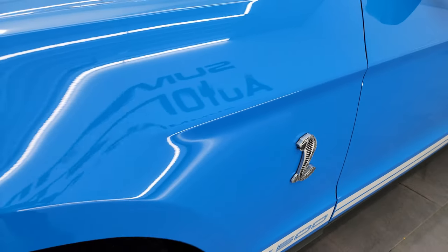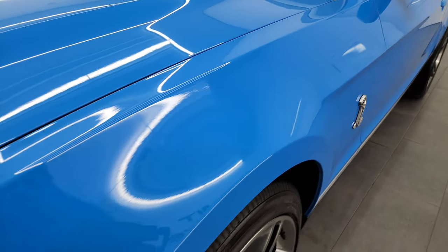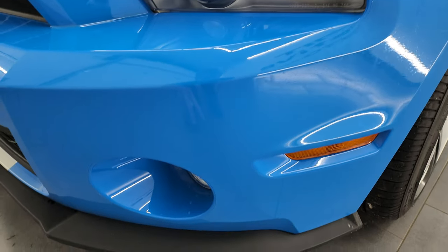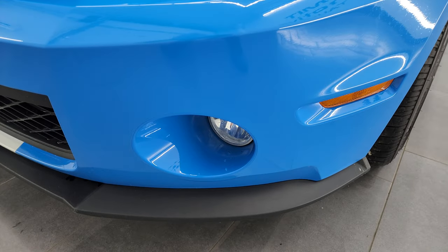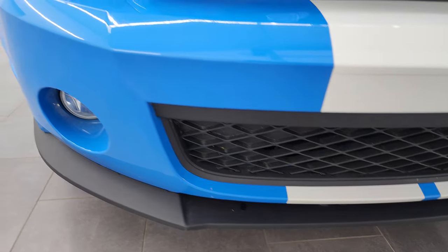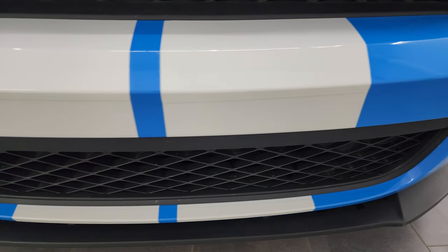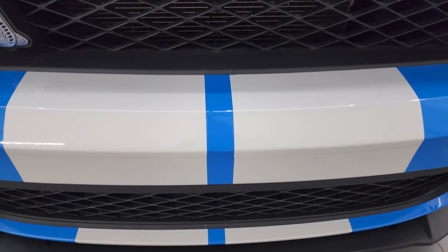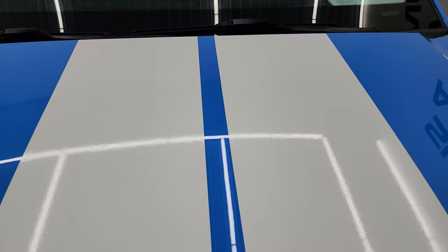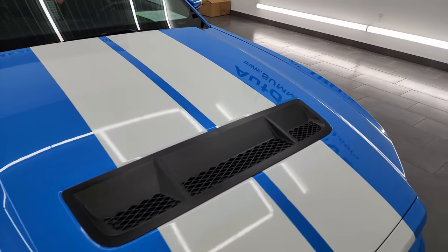The front fender is in excellent condition. The Cobra logo looks really good. I didn't see any dents or dings on the front. This one does have a 3M tape guard on the front fenders, the hood, and the bumper. You get the factory fog lights. The lower valance is in really nice shape. The grille is in really nice condition as well. You can see the bumper's never been drilled into. The white stripes are all in very nice condition — I didn't see any rips on them. They all look really good. The hood is in fantastic condition as well.